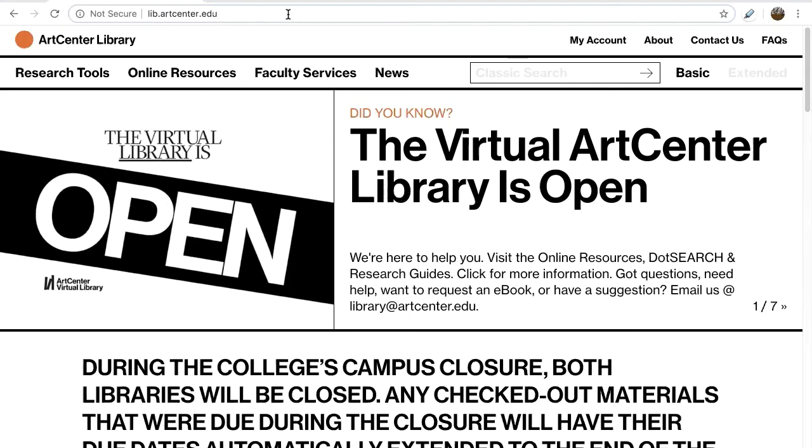Hi, this is Rachel Julius. I am a liaison librarian at the ArtCenter Library and I will be demoing how to sign up for a New York Times subscription, compliments of ArtCenter. ArtCenter students, faculty, and staff members can sign up for this free subscription.